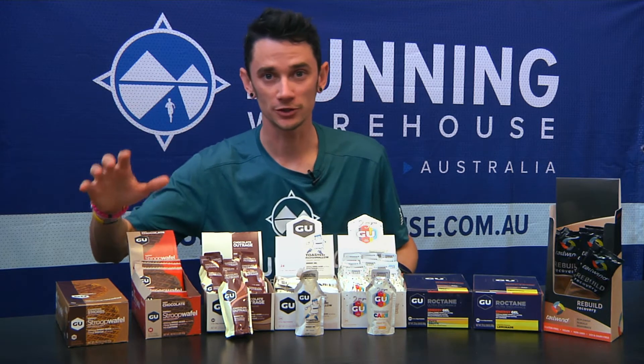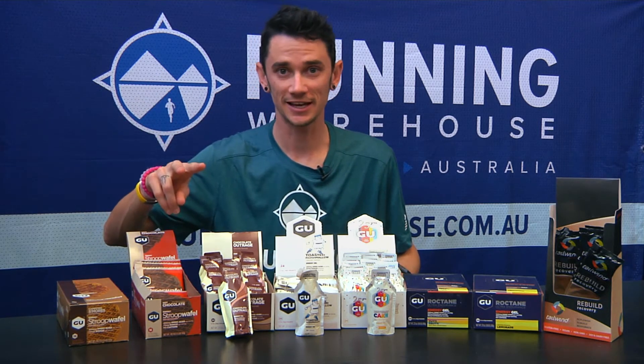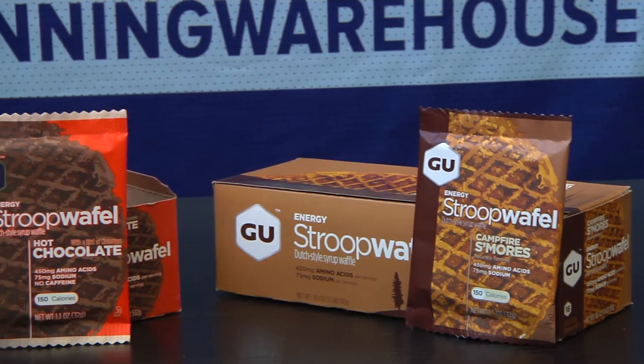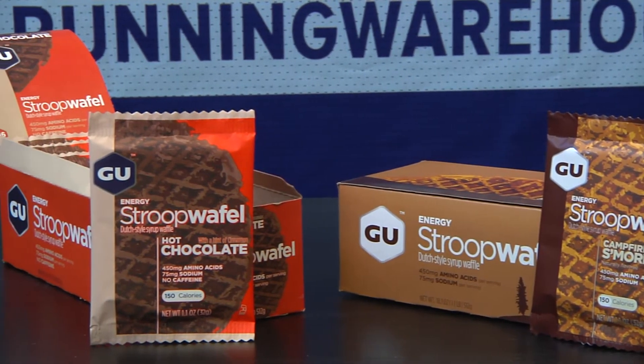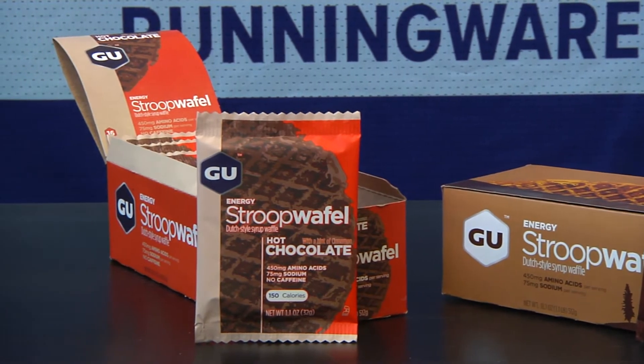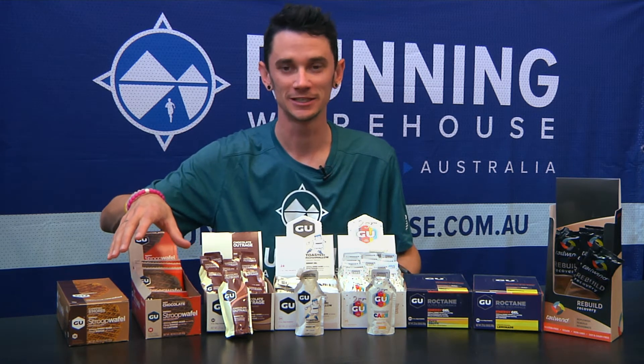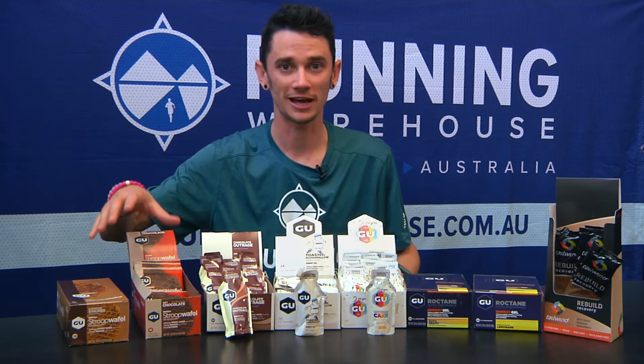We've also got the Stroopwafels here — two new flavors. Today I've got the Campfire S'mores and the Hot Chocolate. The Hot Chocolate one is my favorite. Generally for during, I have to say I have had them before sessions as well, and that goes really well for that pre-session pick-me-up.